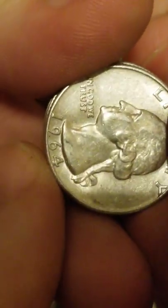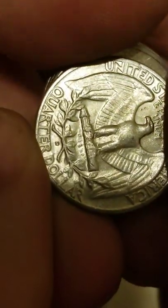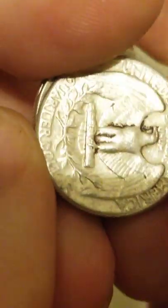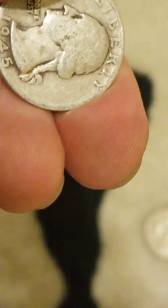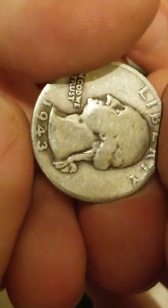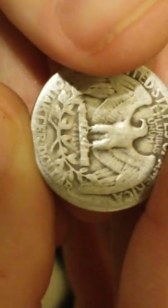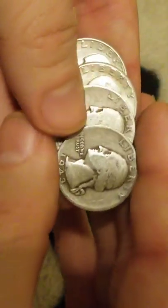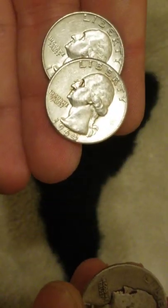Alright, let me zoom in. So the first dollar: a 1964-D, another 1964 Philadelphia, a 1945-S, and a 1943. So that's one of the dollars. You tell me — are those better than fine grading? I think two of them are, and two of them are not, so whatever. There's one dollar, and here's the second dollar.